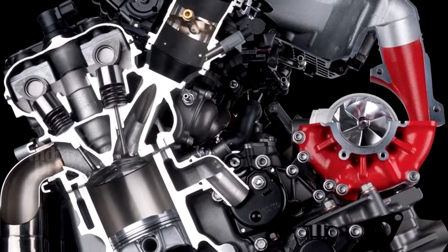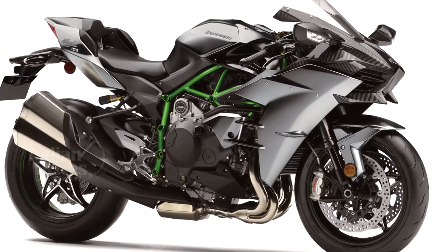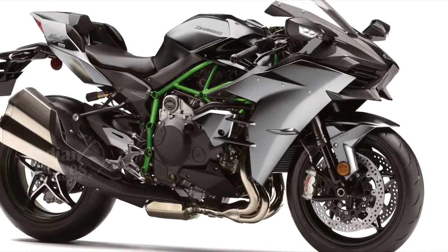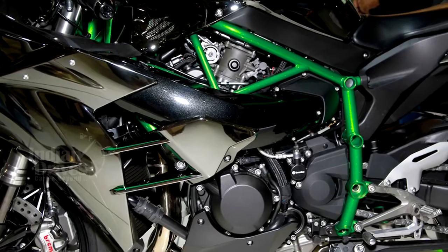On the engine front, nothing has really changed in the H2 family. The H2R still retains the 998cc supercharged inline-four engine making a ridiculous 320hp of peak power and 156Nm of torque.